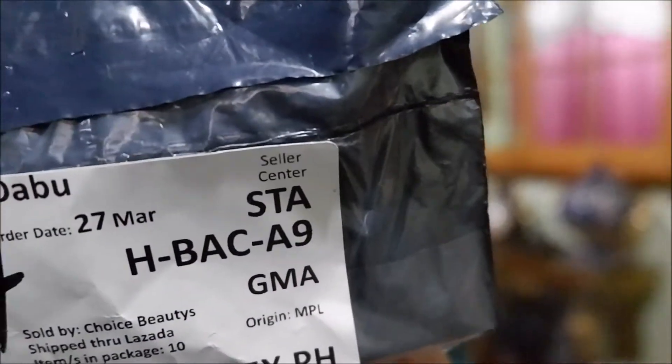So for today's video, ipapakita ko yung isa ko pang haul from Lazada. Actually naghaul na ako doon sa 7th anniversary nila, kaso parang hindi ko ito naisama dahil after nung sale, doon ko siya nakita — nasa flash sale naman. So I got this from Choice Beauties. So ito, I got this for only 60 pesos lahat. Cash on delivery is 60 pesos only. Kasi free shipping siya, parang yung isang ano nito is 6 pesos each. Yung sa lips ito eh, double check ko lang kung ano ito.